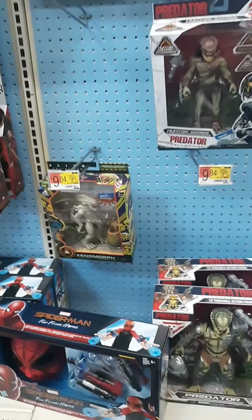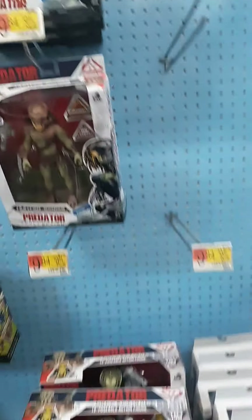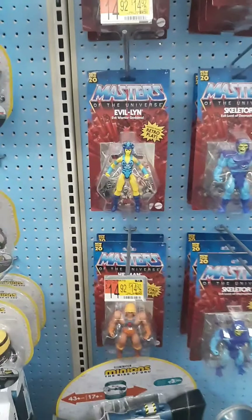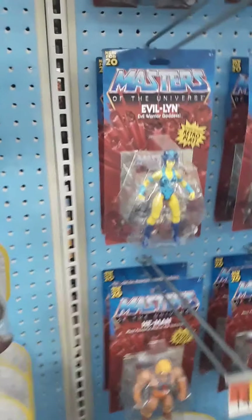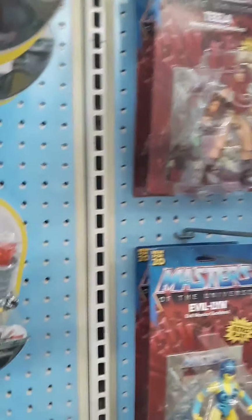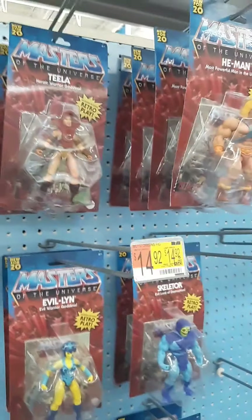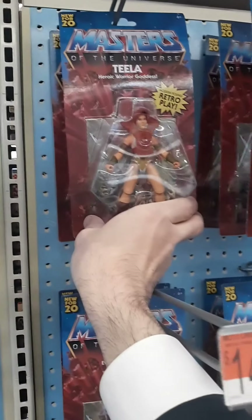As we go along here we've got Predators and Alien stuff — pretty cool — and then Fortnite. And then we've got Masters of the Universe, and as usual all we've got is wave one.